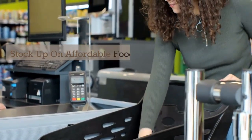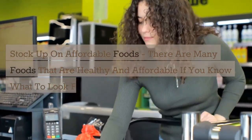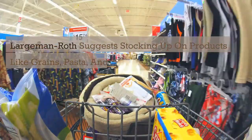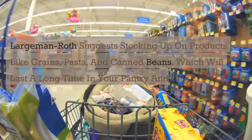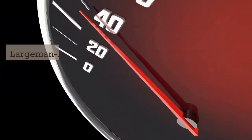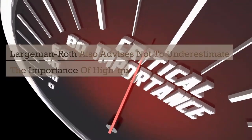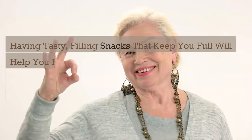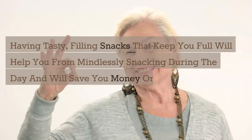Stock up on affordable foods. There are many foods that are healthy and affordable if you know what to look for. Largeman Roth suggests stocking up on products like grains, pasta, and canned beans, which will last a long time in your pantry and can round out any meal. Largeman Roth also advises not to underestimate the importance of high-quality snacks that keep you full throughout the day. Having tasty, filling snacks will help you from mindlessly snacking and will save you money on those extra snacks.